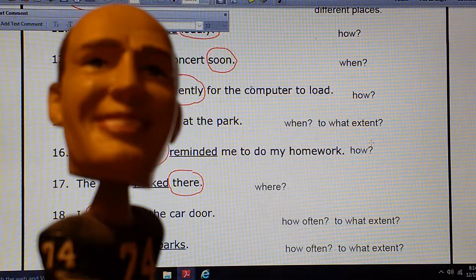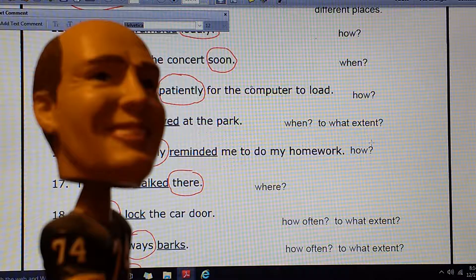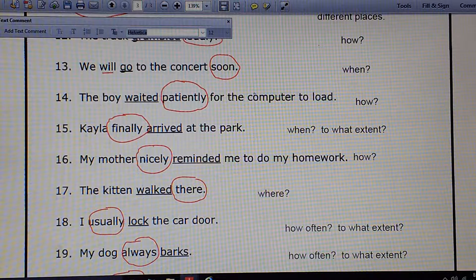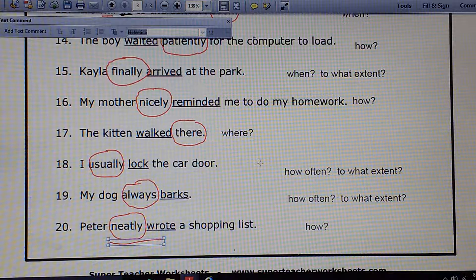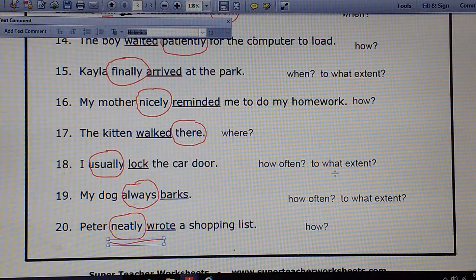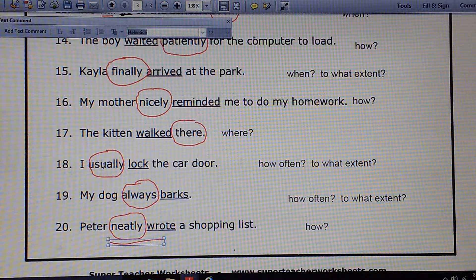Now, boys and girls, if a mom reminds her children nicely about their homework, she might say something such as, Sweetheart, did you get your homework done? Yeah — that's how most moms do that. But some moms might not say that so nicely. Some moms might do this harshly. For instance, if your mom comes up to you and says, Did you get your homework done? — she's probably not saying it nicely: Get your butt off that couch and get to the kitchen table and get your homework done. That's what happens when some moms tell you harshly and not nicely.